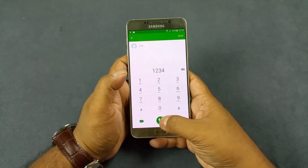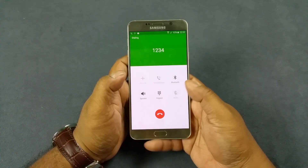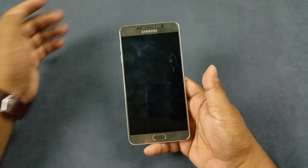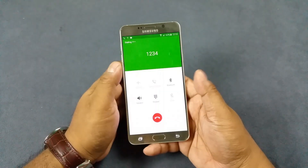Now we're gonna test the proximity sensor. I'm just gonna dial an orbit number. There you see — it also does have a proximity sensor.